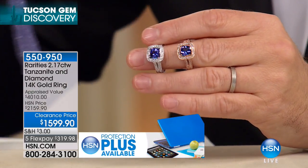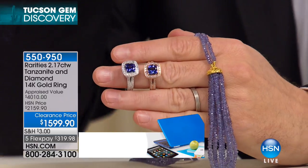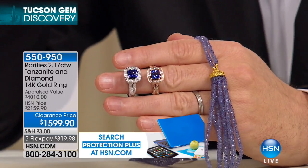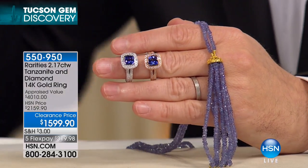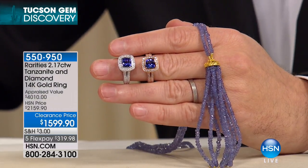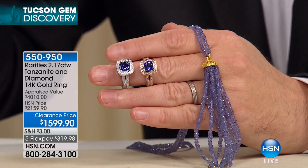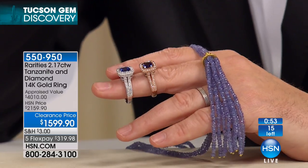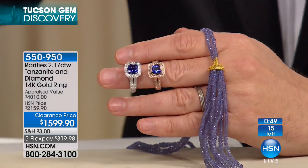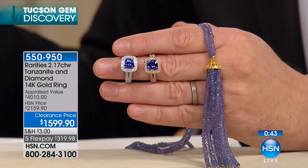Our producer just found something on clearance. This is a $4,000 tanzanite and diamond solid 14-carat gold ring. Our normal price is $2,200 — we're on a clearance of $1,599. It's on FiveFlex. There are 15 of them. It's a cushion-cut tanzanite with all diamond surrounds and 14-carat gold. That appraised value is the lowest appraised value — another appraisal came in higher, and then another one came in even higher. You can see the quality of that tanzanite — that's not normal.